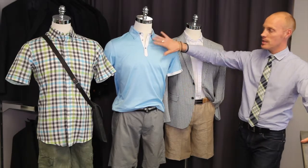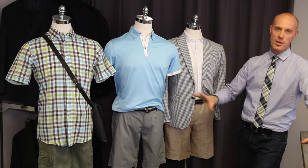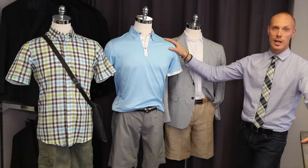The shirt has some nice detail and great piping — just a nice look. You can wear this to the office on Friday, you can wear it golfing, you can wear it out on the patio with the boys for a drink. Great colours, so you'll attract lots of attention.